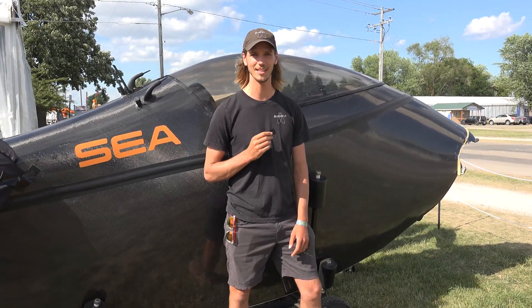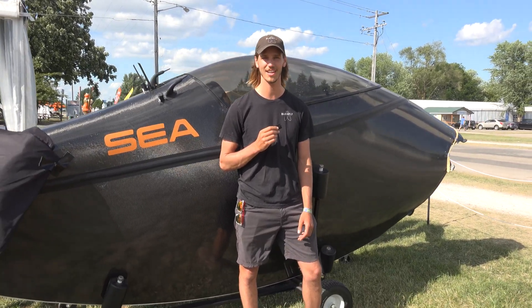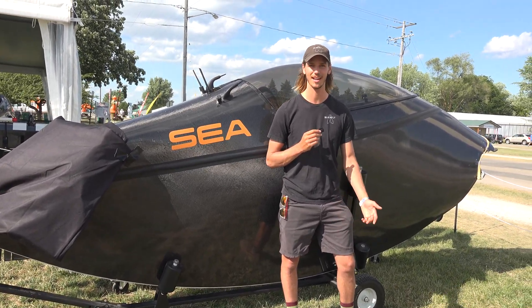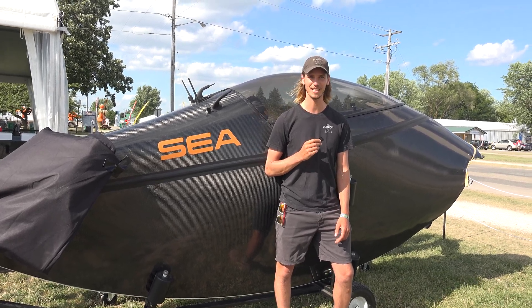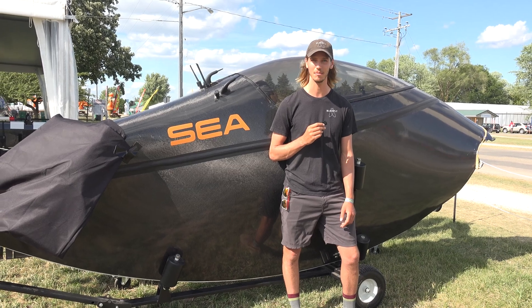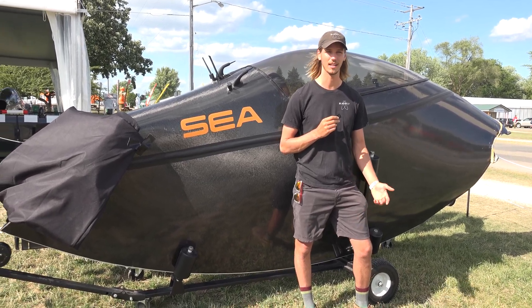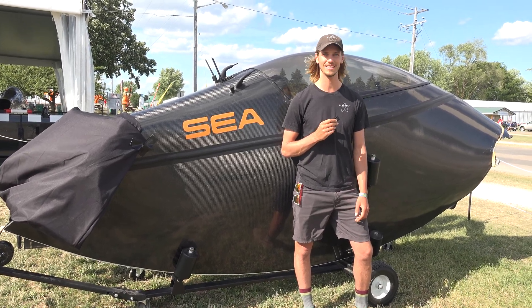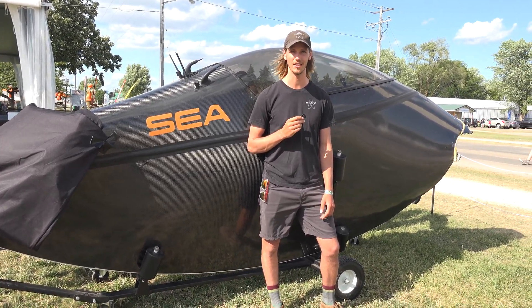I had the unique opportunity to fly BlackFly at the Oshkosh air show just yesterday in front of a huge crowd of people. It was definitely a little bit nerve-wracking for me, but really thrilling to be able to show off this technology to the public. It's an incredibly fun vehicle to fly, so even while I was up there I was finding some time to smile and enjoy the views of the crowd.